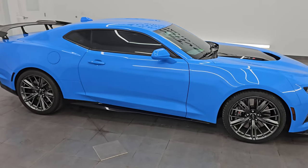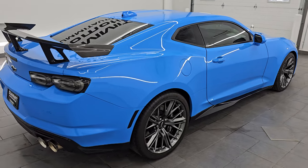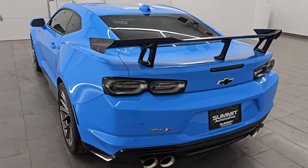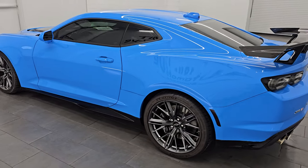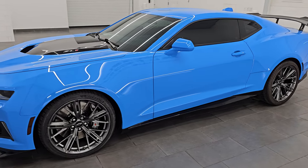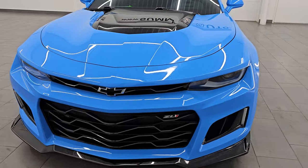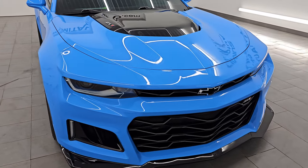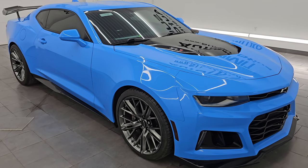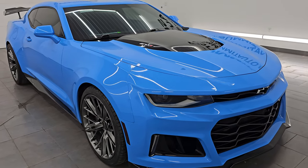Hey, this is Brett. Hope everybody's having a great day out there today, and I am super excited to go over this 2023 Chevrolet Camaro ZL1. This is stock number 14549Z. I am here at Summit Automotive in Fond du Lac, Wisconsin, your new and used sports car headquarters. This 2023 Chevrolet Camaro ZL1 has a 6.2-liter supercharged V8 engine. It puts out 650 horsepower, paired up with a 10-speed automatic transmission. This car has been fully safetied and inspected by our service shop. It has a fresh oil and filter change, all the fluids have been checked and topped off, and this car is 100% ready to go.